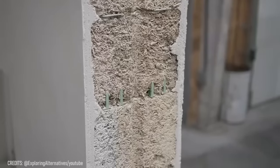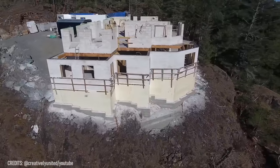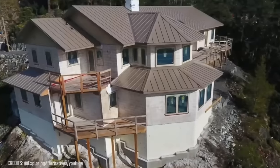Buildings made from hempcrete bricks are totally resistant to insects and mold. These houses last more than 100 years, making them an ideal option for anyone who dreams of their own comfortable, sustainable home.